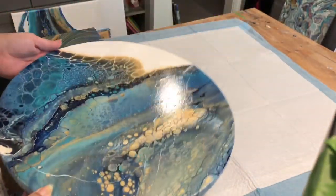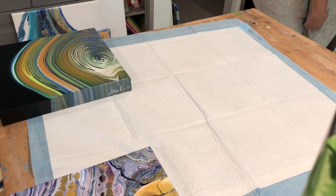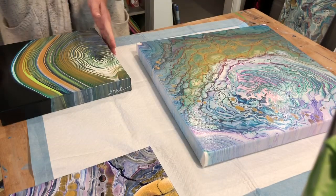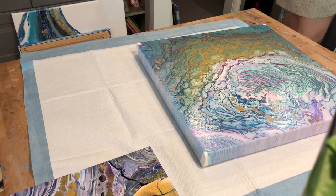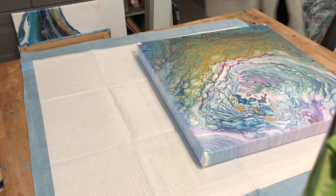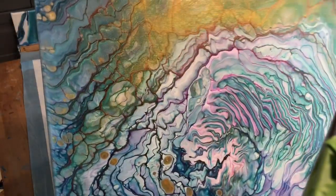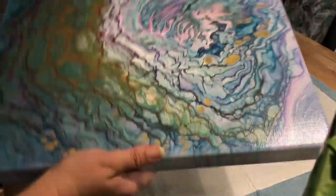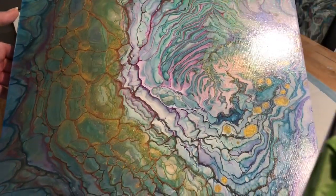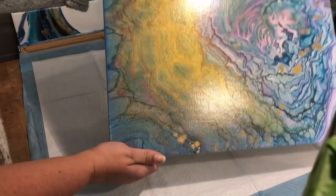I'm out of indigo and I've ordered some, so hopefully I'll be able to paint with it again soon. This is such a great piece with the greens and the magenta violet, and it will be displayed as such.